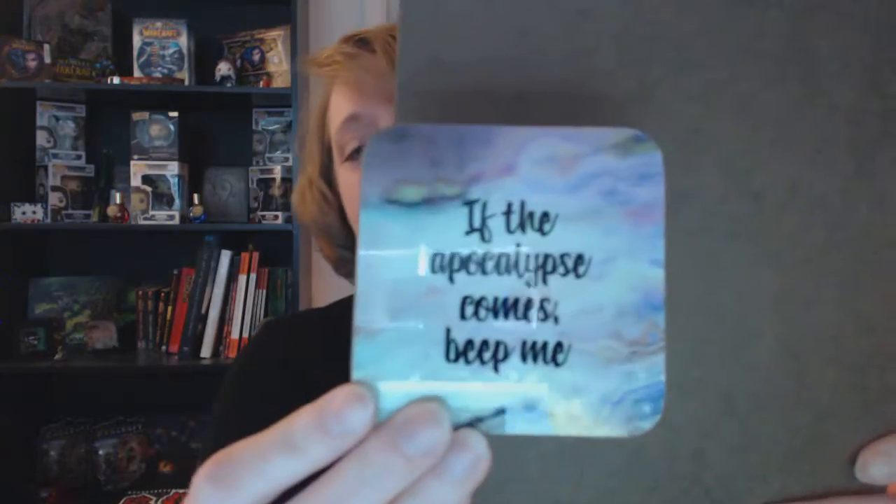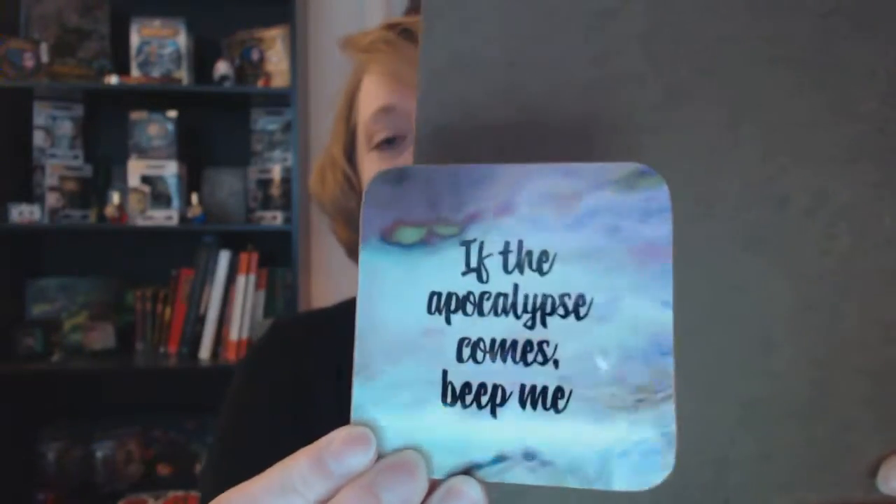I also got a coaster that says, 'if the apocalypse comes, beat me.' It's really pretty and really sturdy. I like it already.